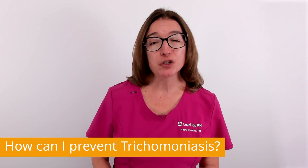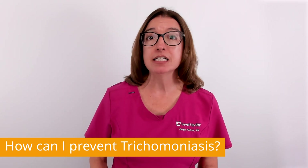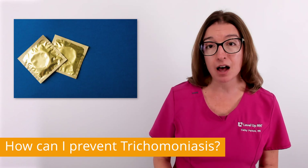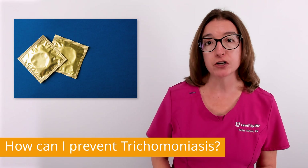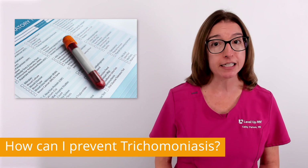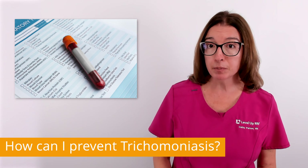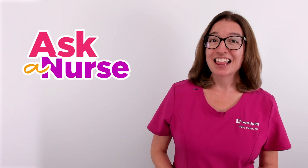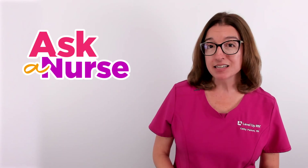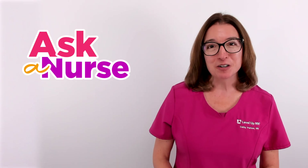In order to prevent getting trich or any other sexually transmitted infection, it's important to engage in safe sexual practices. This includes consistent and correct use of condoms and limiting the number of sexual partners that you have. It's also important to get tested regularly for STIs, including trich, so you can avoid spreading it to others and prevent the serious health complications that can occur with an infection. That's it for this episode of Ask a Nurse. I hope it's been helpful. If you have a health topic you'd like me to cover in a future episode, then definitely leave that in the comments. Stay informed and stay well.